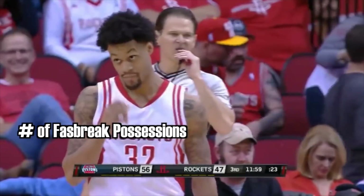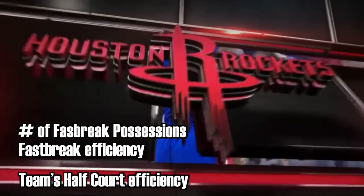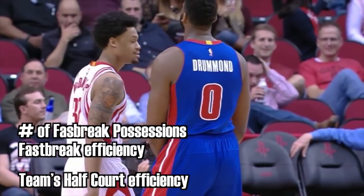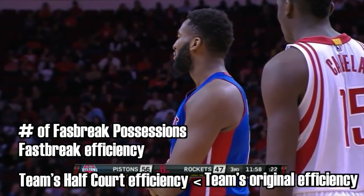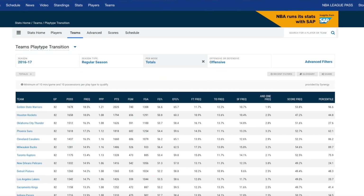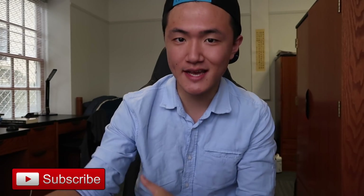It's both common sense and proven by statistics that fast break is much more efficient and rewarding than playing in half court. Ideally, we would take the exact amount of fast break possessions, the fast break efficiency, and factor that into a team's offensive rating without the fast break opportunity — in other words, their half court efficiency — which would theoretically be a lower mark than their original offensive rating. But the problem mainly lies in our inability to quantify fast breaks. NBA.com has a play type category called transition, but the NBA doesn't exactly publicize how they measure it, so I believe transition is more of a spectrum — it's impossible to just draw a line and say everything above this is transition and everything below is half court.